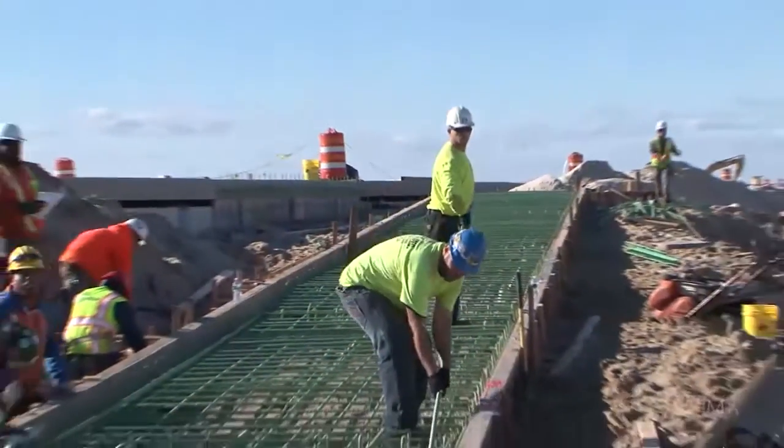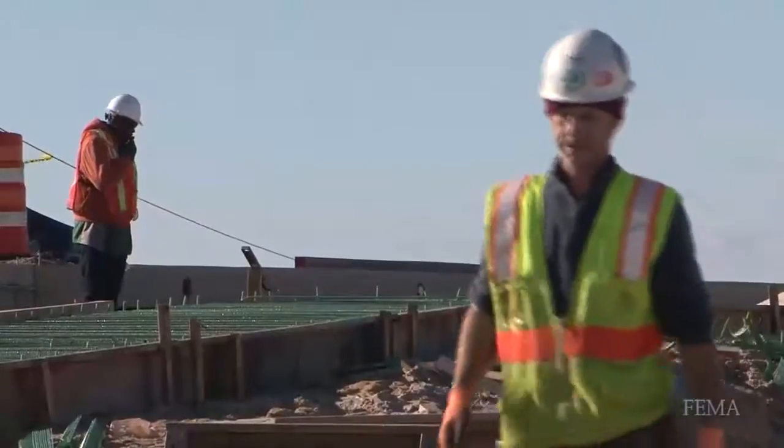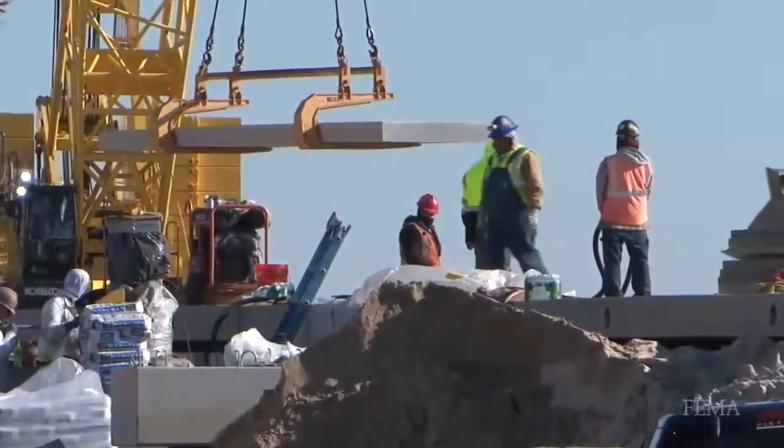The original boardwalk construction began back in 1927 and was built on concrete piles with wood timber. The wood just sat on top of the concrete piles, and when Superstorm Sandy hit, much of that boardwalk lifted and either fell back down or actually floated into the neighboring community.